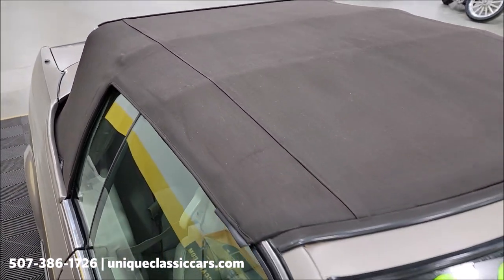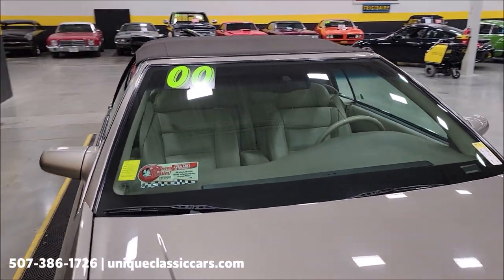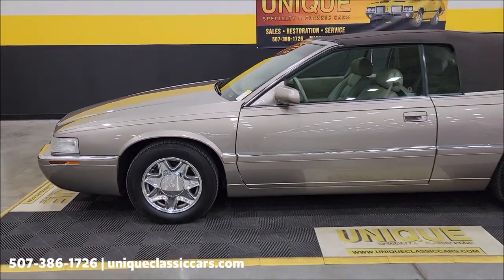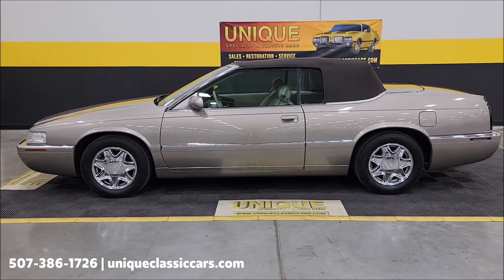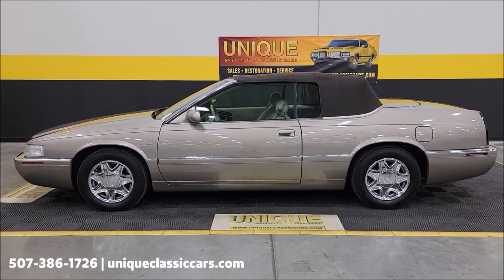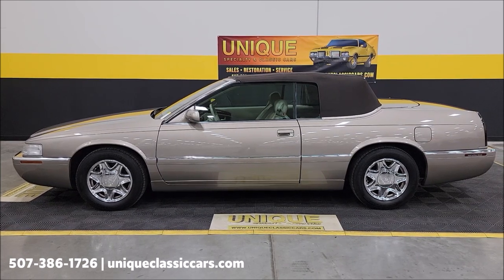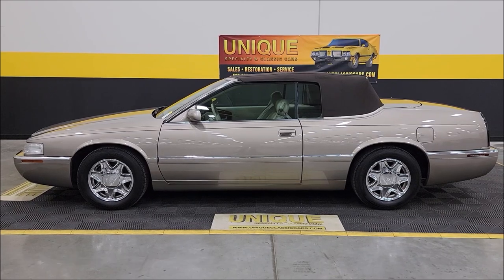There you go — 2000 Cadillac Eldorado convertible. You don't see a lot of these. Give us a call at 507-386-1726, or visit uniqueclassiccars.com — click the link down below this video in the description if you're seeing it on YouTube. Remember, we do consider trades, financing is available, we can assist with transportation, and this vehicle may be eligible for an extended service contract. Consult with your sales associate when you call or email.